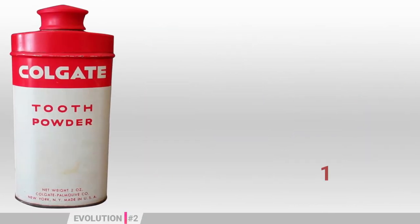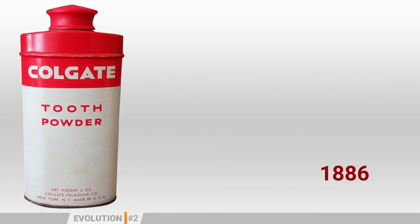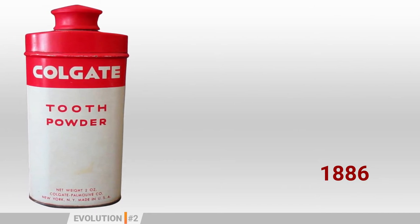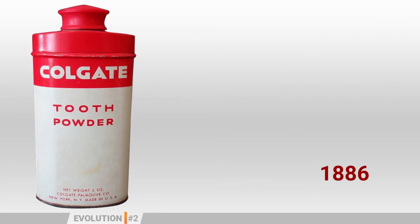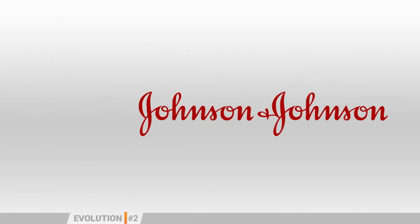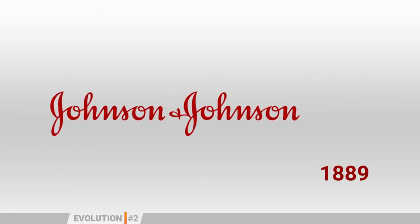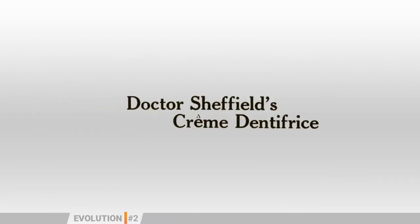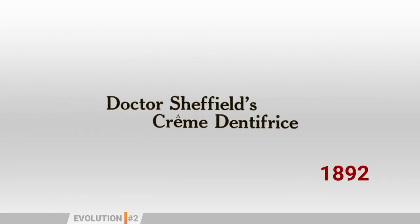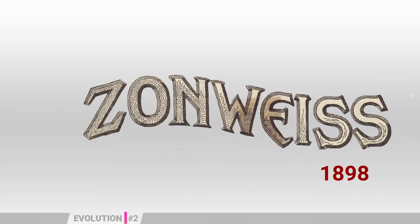It all started in 1886 with tooth powders. These forced users to dip their wet toothbrush into a glass jar so that the mixture between the powder and the water allowed for a paste to be formed. Johnson and Johnson was the first company to package toothpaste into a tube in 1889, followed by Crème Dentifrique in 1892, Colgate in 1896, and Zonneweiss in 1898.